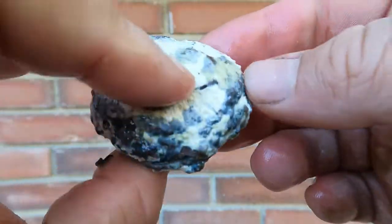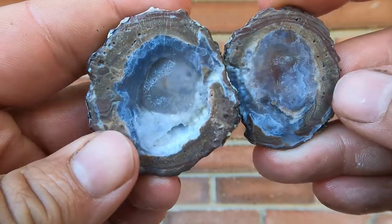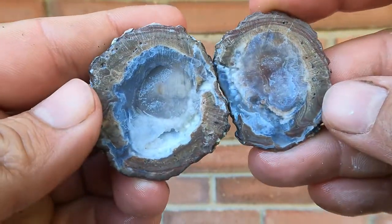There's another flat dugway geode. Oh, very interesting.